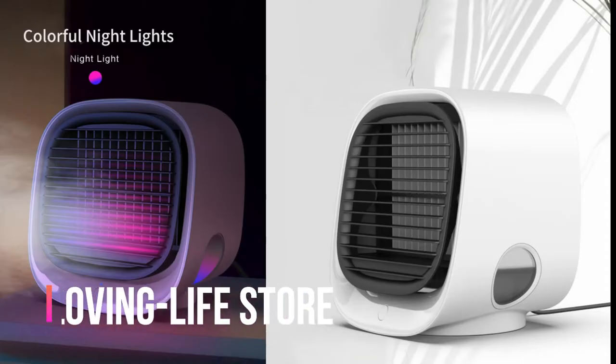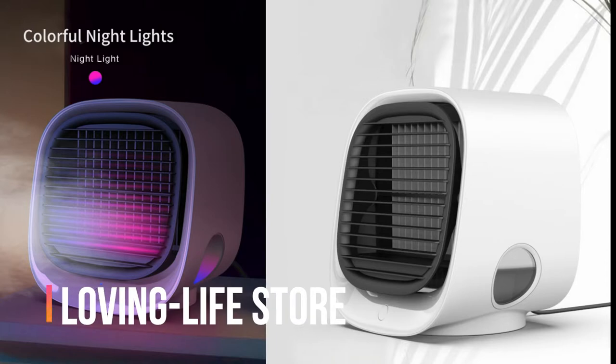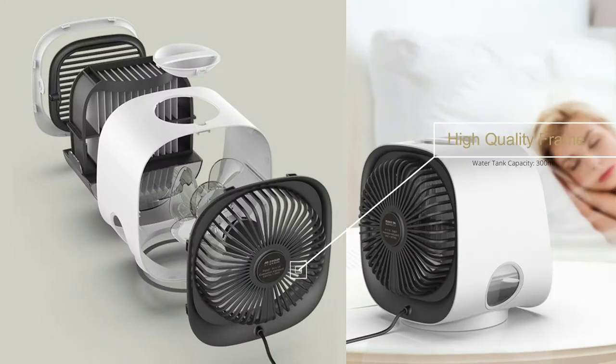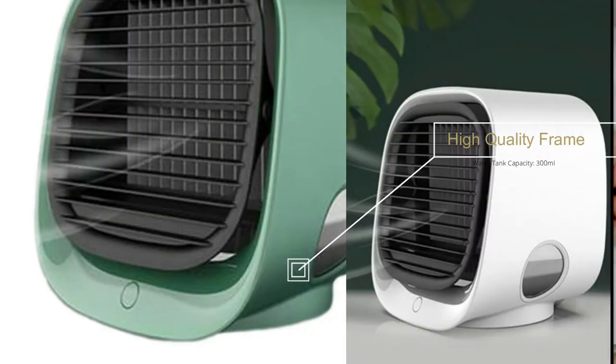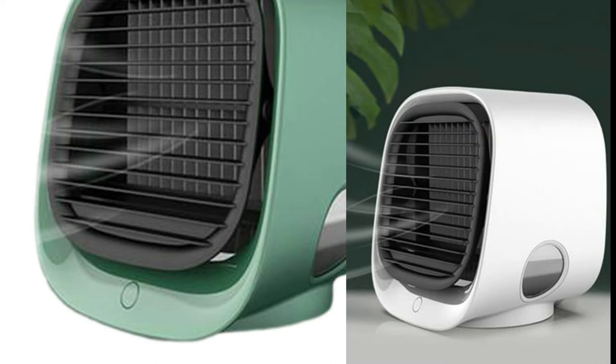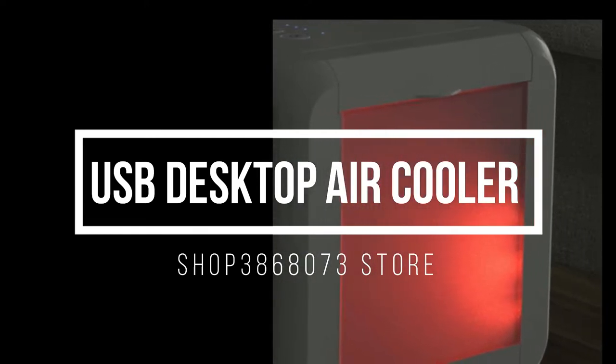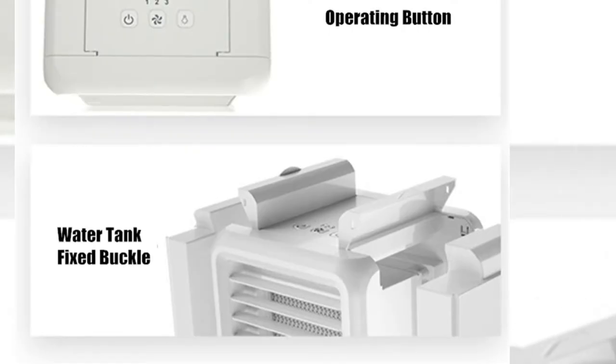Brand name: Loving Life Store. Price: $7.51. Material: plastic. Size: 166 x 159 x 145 millimeters. Noise: approximately 50 decibels. Voltage: 5V 1A. Water tank capacity: 300 milliliters. The second product seller is Shop 3868073 Store, which has 94.2% positive feedback and 18.4k followers.